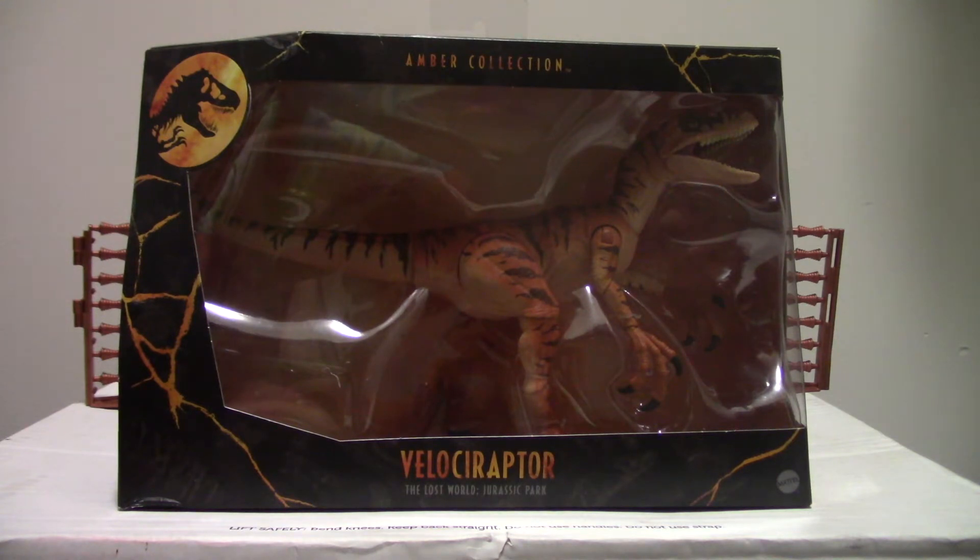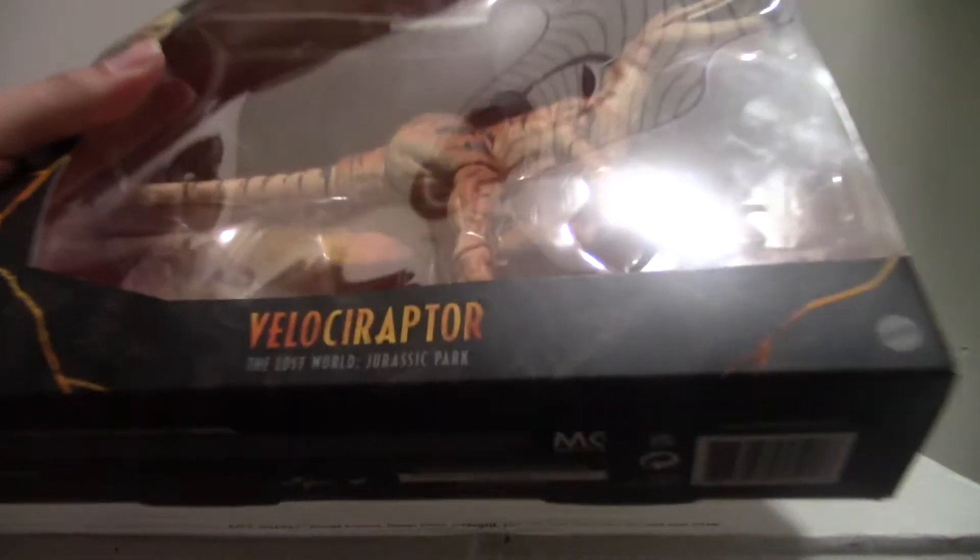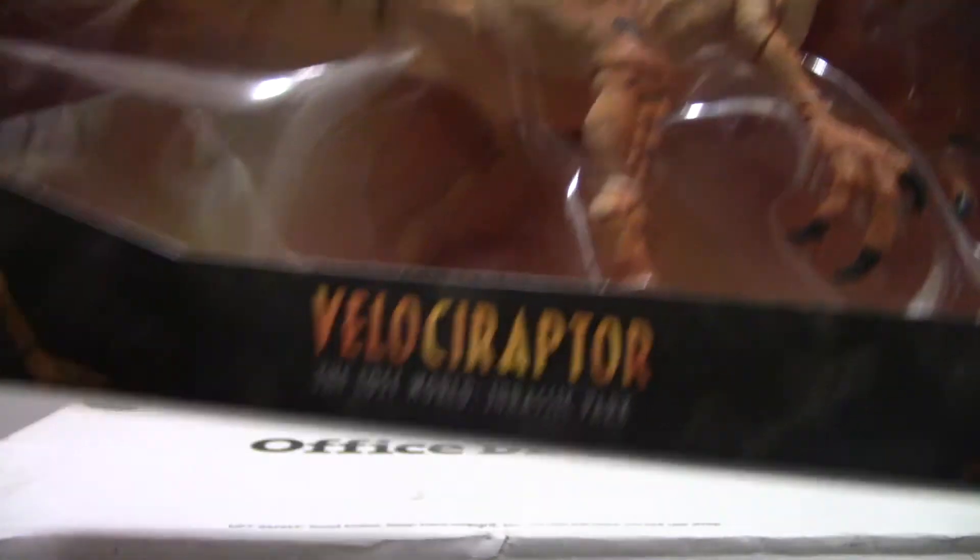It wasn't newly released this year and I haven't opened it yet since it's a collector's piece for adults, but I'm taking it out of the box for this video. So just a quick look — here's the figure in the box. It's amazing. And then there's the Lost World branding. I like this box with the amber design — it looks cool. You have skeletons of dinosaurs and you can see the Lost World logo on the side.